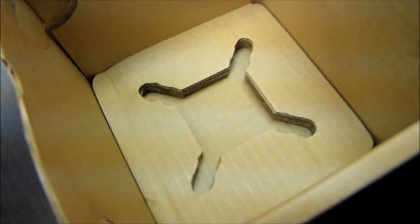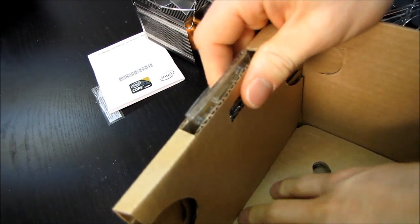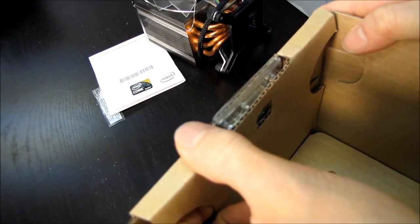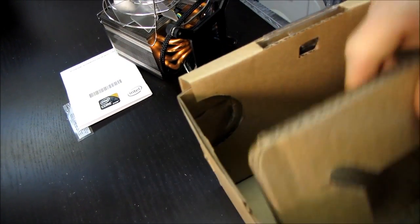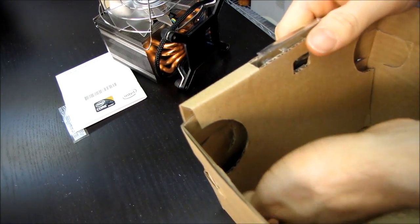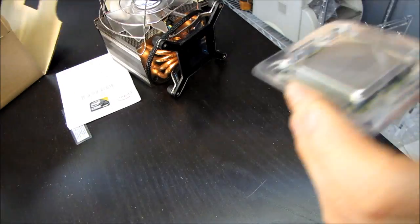We'll go ahead and toss this aside. How do I get the CPU out? I haven't actually seen this retail box before. Can I pull it out this way? Nope. Can I pull this out first and then get it? There we go.